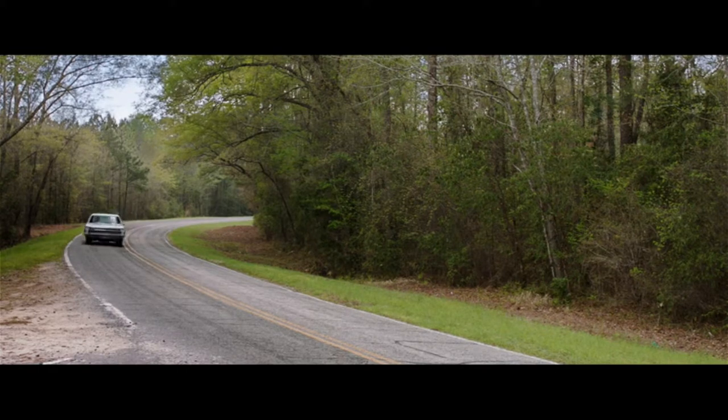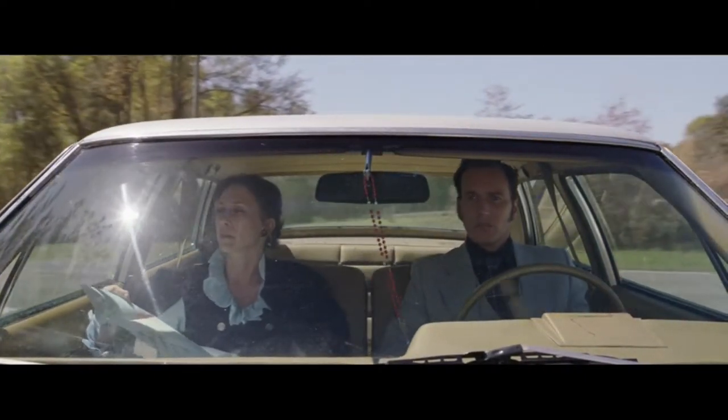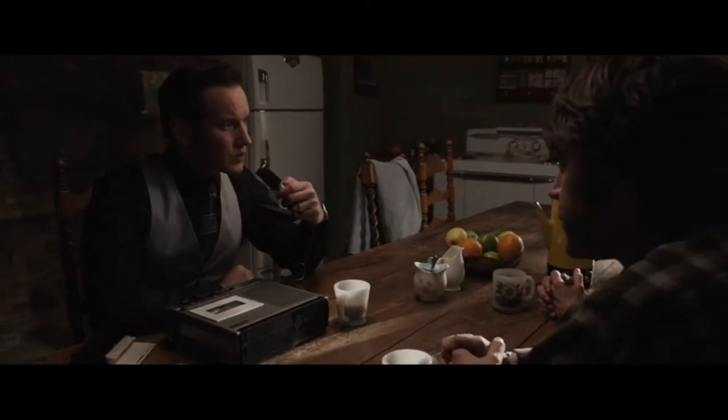When Ed and Lorraine are driving to the parents' house for the first time, you can see that the leaves are green — it looks like late spring or summer — but Ed stated it's November 1st, certainly leaves would have been fall colored already. He states November 1st, 1971 in his recording. When they're driving to the house, all the scenery and leaves are very green. If it's supposed to be November, it should be fall colors — orange, red, stuff like that.